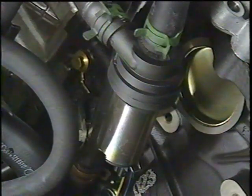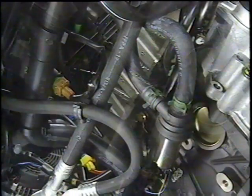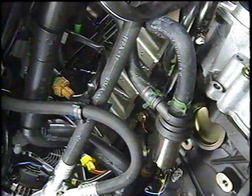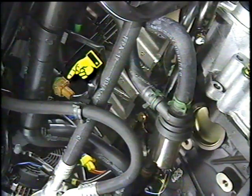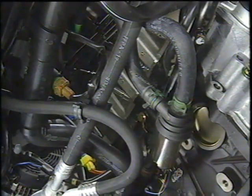This pump circulates engine coolant after the vehicle is shut off when the coolant temperature is above 104 degrees centigrade. The coolant after-run pump is turned off and on by a thermal switch. An additional thermal switch turns off the AC compressor and turns on the radiator fan's high speed when the coolant temperature reaches a pre-determined level.